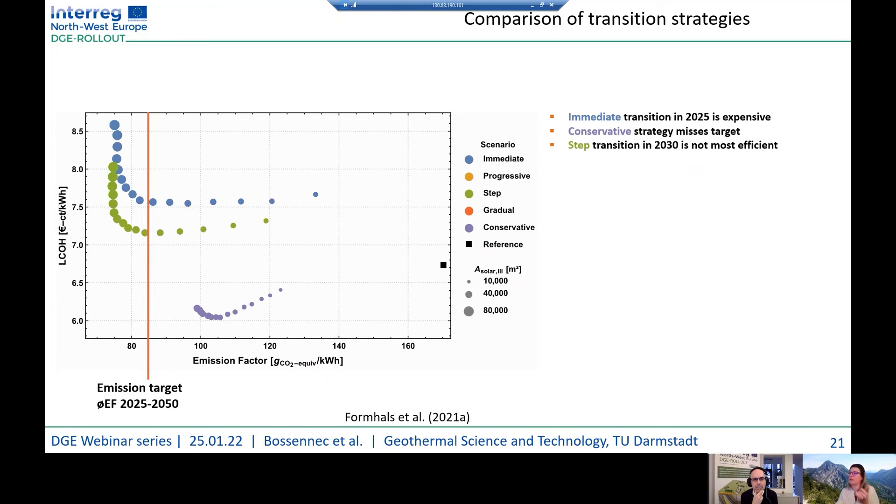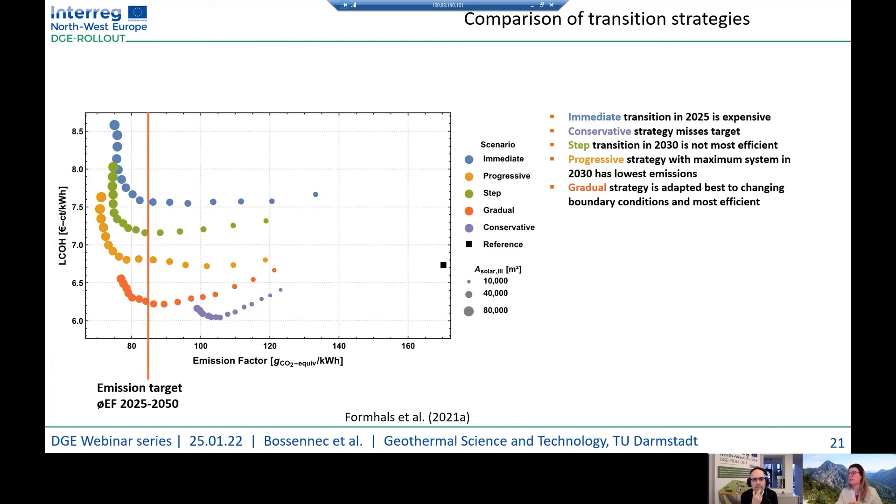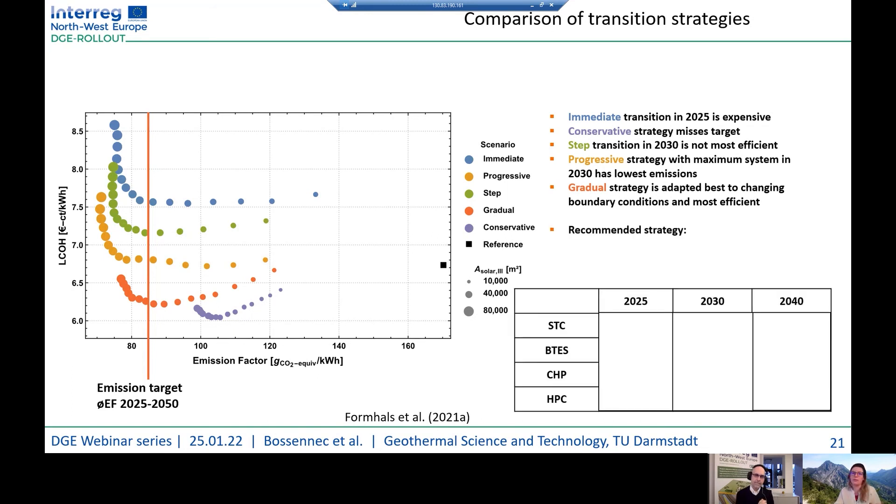The step transition in 2030 is not the most efficient — it reduces costs compared to immediate transition but is still quite expensive. The progressive strategy with a maximum system deployment by 2030 shows the lowest emissions and is the best scenario for climate change impact, but still has quite high costs. Actually, the best strategy — one that achieves the emission target and is the least expensive among goal-achieving strategies — is the gradual strategy, which is best adapted to changing boundary conditions of market prices and most efficient to implement.